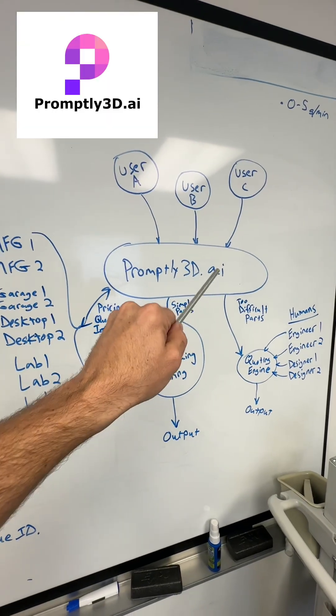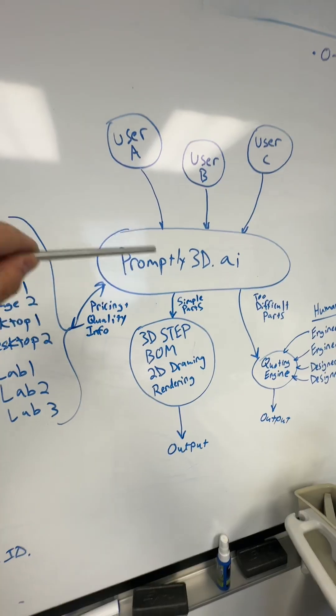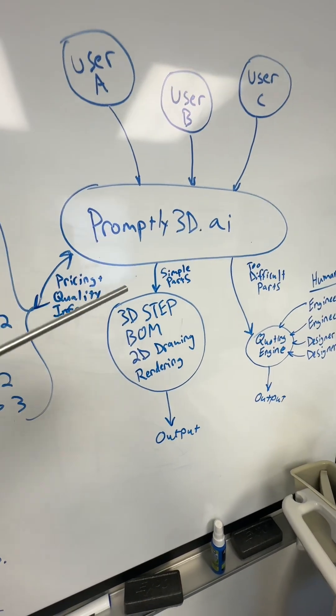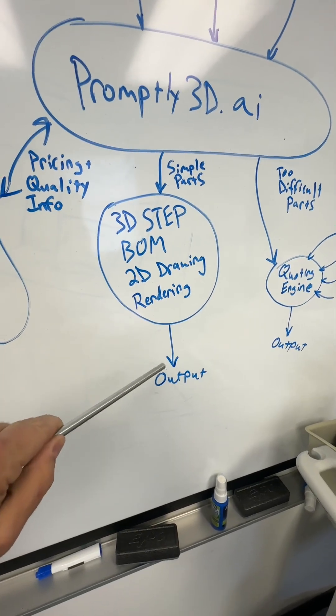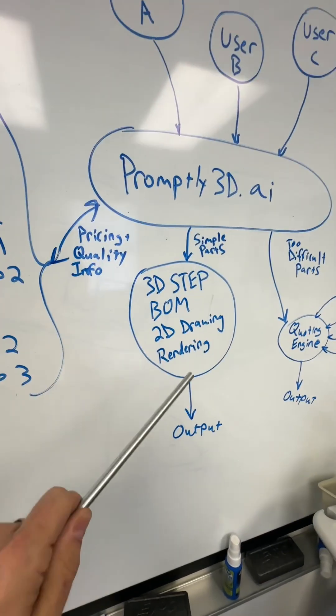Here's the vision: promptly3d.ai. Users go to this site and prompt what they want into existence by typing and describing it in text. Promptly 3D generates a STEP file, bill of materials, 2D drawing, and renderings as the output. That is the engineering deliverable, and it's just token credits.